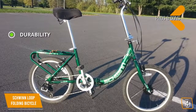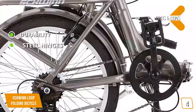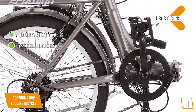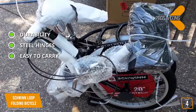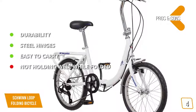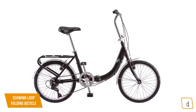The kickstand is very solid and will keep your bike upright at all times when not in use. The pros are durability — the steel frame makes it highly durable and capable of lasting a very long time. Steel hinges — sturdy and make unfolding this bike easy and quick. Easy to carry — the built-in carry rack and nylon bag make it easy to carry around. For the cons, some customers have complained about this bike not holding up well when folded.